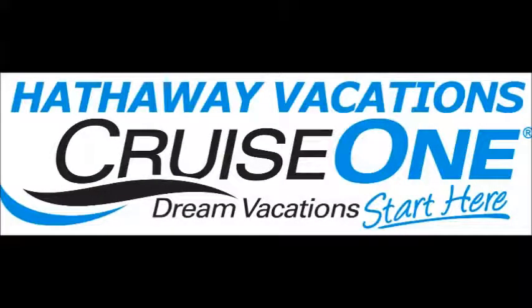Hi, this is Christina Hathaway from Hathaway Vacations. In this short video, I'm going to give you three things to do in Juneau, Alaska. Here we go!